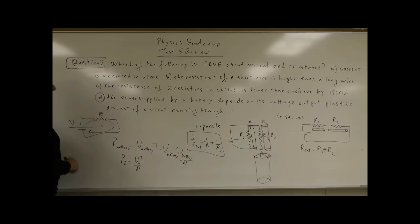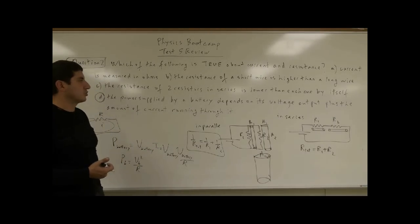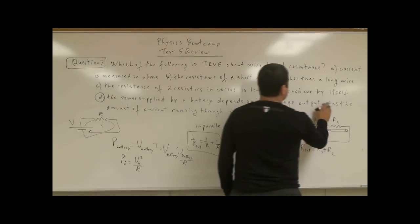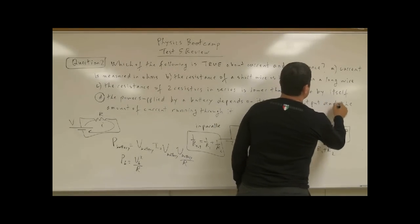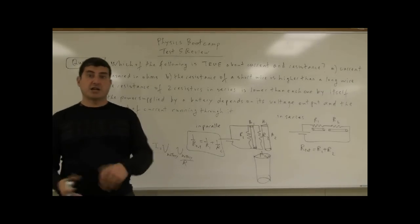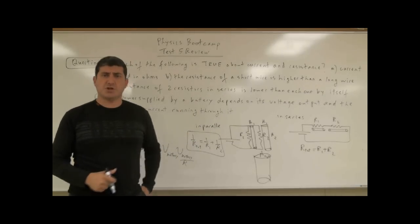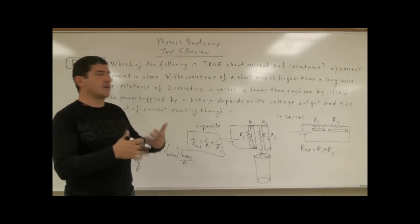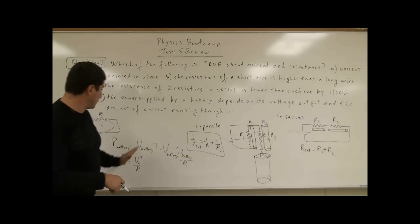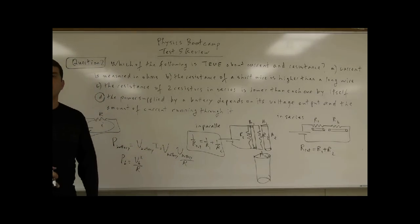So part D is correct. The power supplied by a battery depends on its voltage output and the amount of current running through it — or more precisely, the product of the voltage supplied by the battery and the current running through it. Both the voltage and the current together determine the power output of the battery.